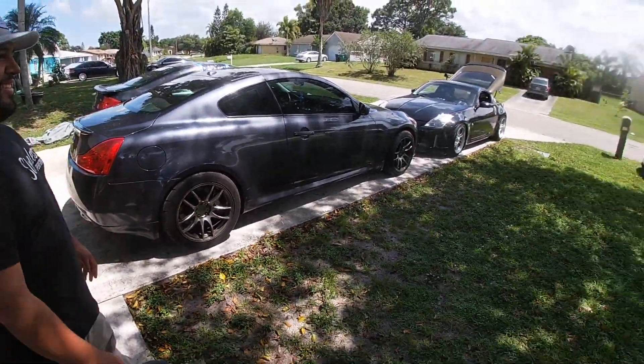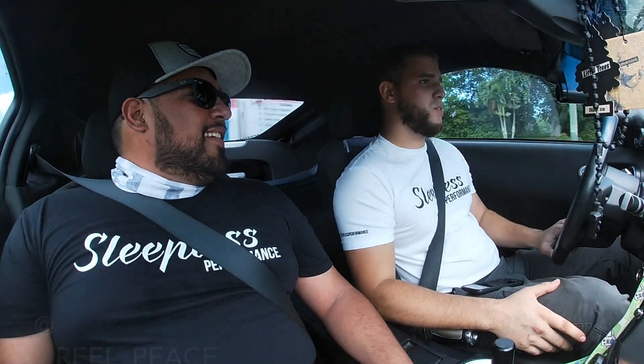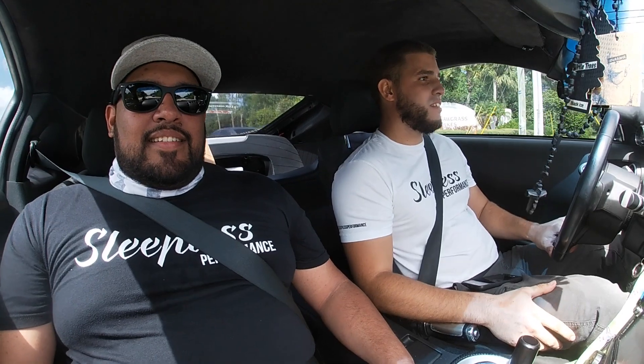This is Joey, a long-time friend from high school. It's his first time in a boosted Z — boosted VQ. I'm going to do a quick little pull and see what he has to say. And if it breaks, at least we're close enough!